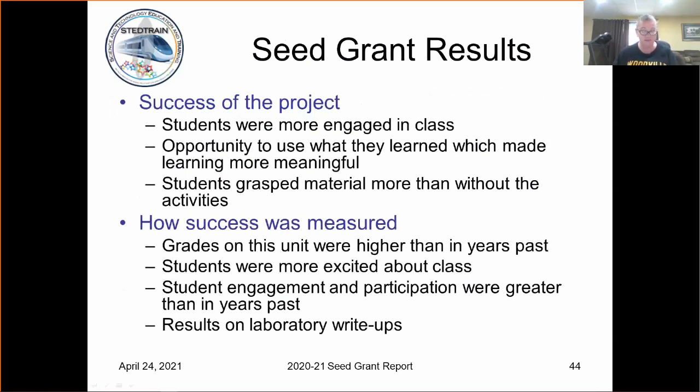That also goes into how success was measured. The grades on their units were much higher this year. They were more excited about class — it was constantly, 'What are we doing tomorrow? Are we going to blow something up?' Typical high school students. The student engagement and participation was greater than in years past, and their laboratory write-ups — some of them were absolutely phenomenal.